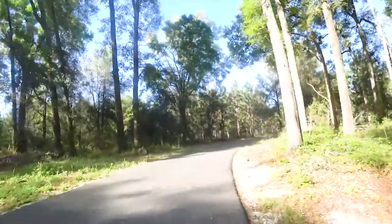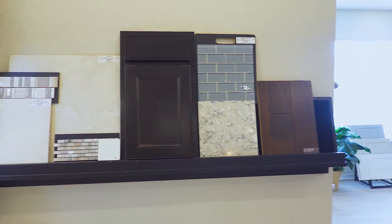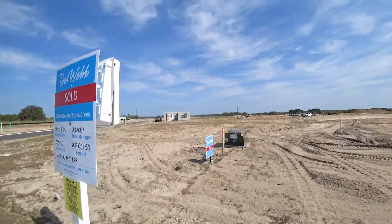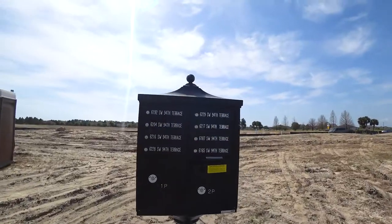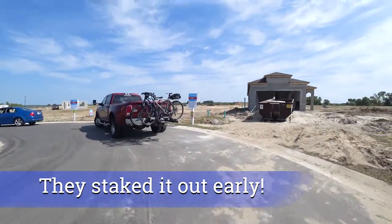On Monday we went to the Stone Creek development and did all of our selections — cabinetry, flooring, tile, countertops, etc. We have to go back on Friday to meet with the construction manager to go through all the details and how they'll keep us up to date on the progress of our building. Right now the schedule has our house being staked out tomorrow to start building in the next couple of weeks. Closing is tentatively scheduled for late June, early July.